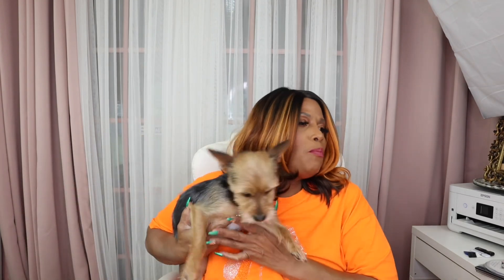What you doing, Bella? This is my baby. This is Bella. She's a Yorkie and she's two years old. Since she was on camera, I just wanted to introduce her. Say hey, Bella.